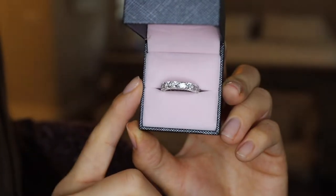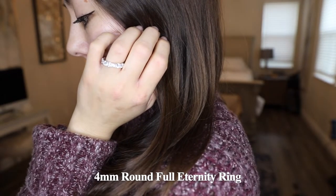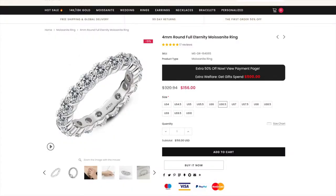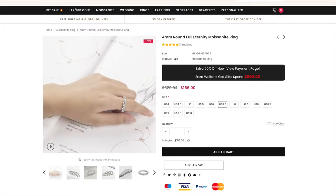Here we have the four millimeter round full eternity moissanite ring. I got this ring in a size 6.5. This ring retails for $198 on their site, and it's available in sizes four through ten.